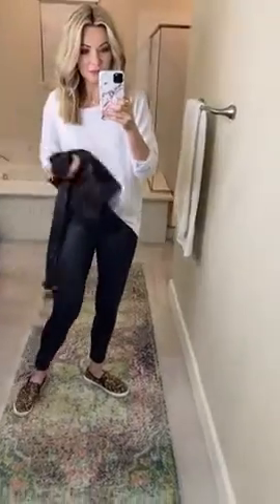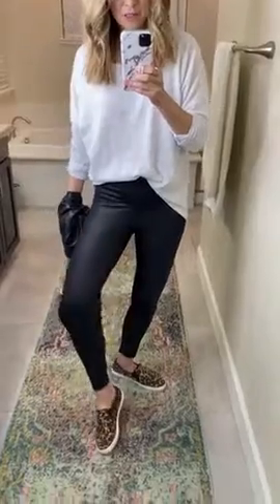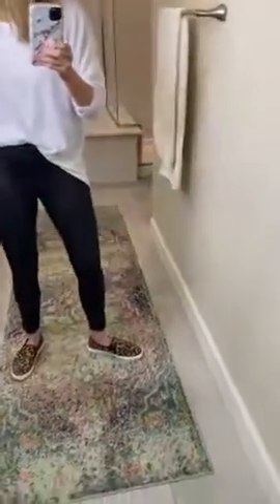Somebody wanted me to compare them to the leggings from Aerie that I just shared. So this is kind of what they look like next to each other — that's for reference. If you would rather do the Aerie ones, that's what those ones look like. These are great. I feel like they're a muted shine, which is so awesome.